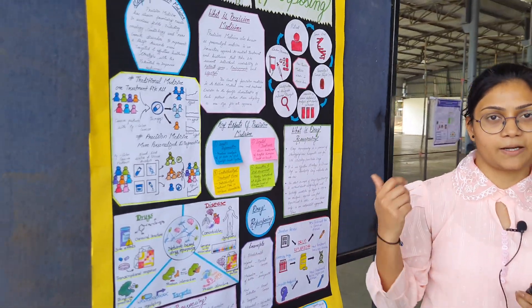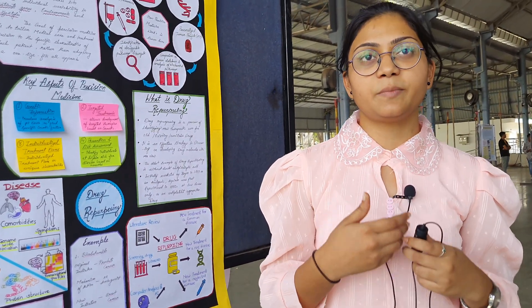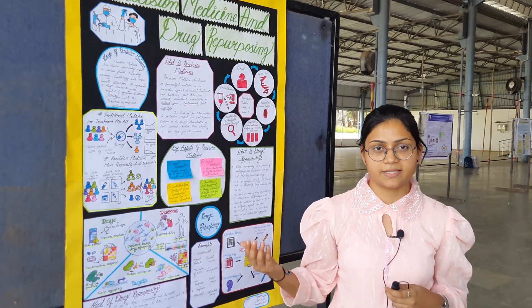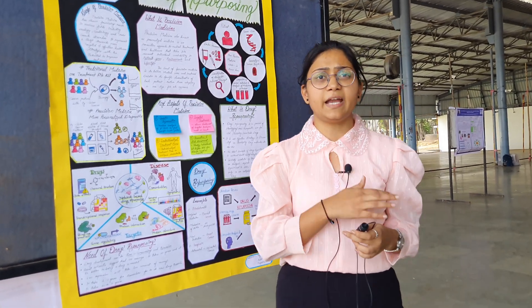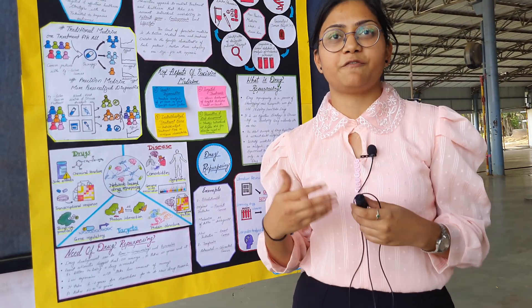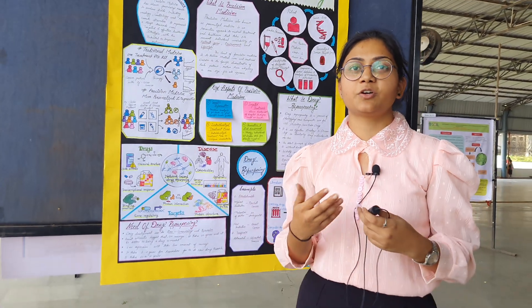What I want to tell you regarding precision medicine is: if they study my genetic structure, my lifestyle, and my environment, and then provide me a treatment for cancer, this will reduce my side effects and will also provide more efficient tablets that are more effective on my body.